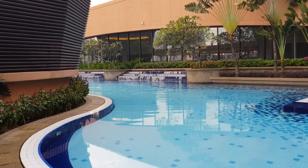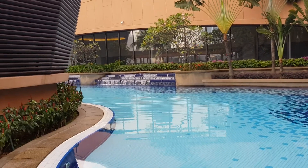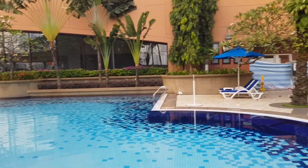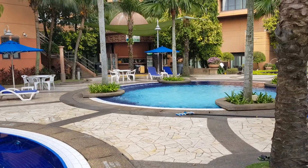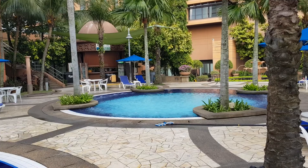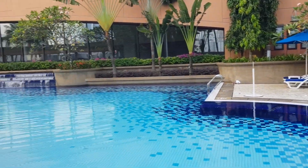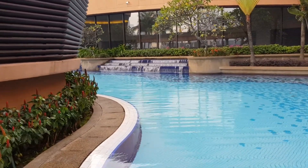This is the swimming pool for Berjaya Times Square in KL. It's 8 o'clock in the morning. The pool looks quite empty now. They have a quite big pool and it's quite clean too.